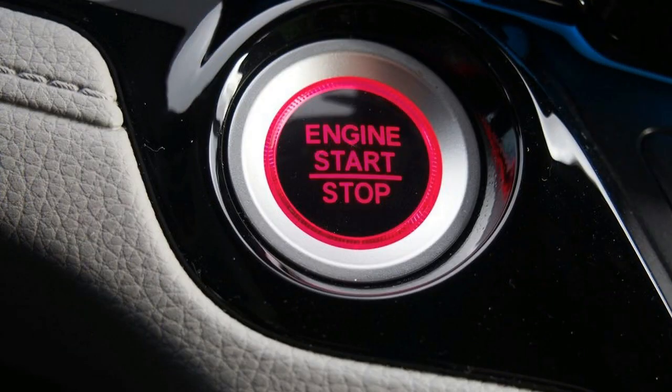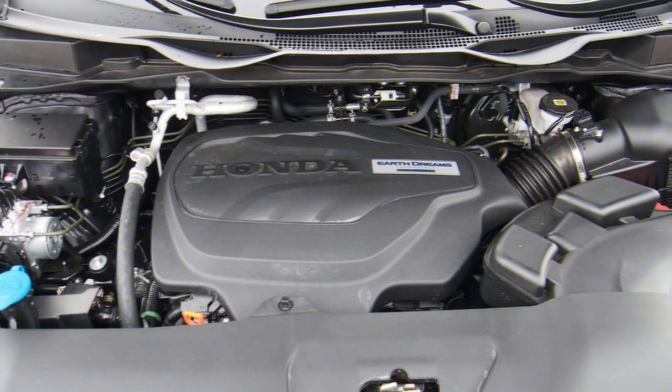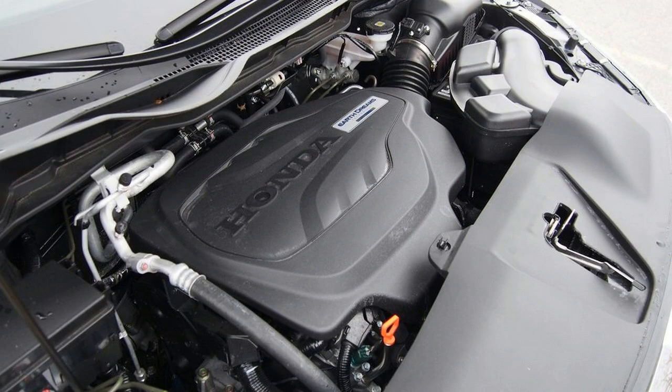In typical Honda fashion, the Odyssey is loaded with storage cubbies. From the front door panels to the massive center console to behind the rearmost seats, there are more nooks and crannies than a loaf of artisan sourdough bread. Power ports are also in abundance, and there's even a wireless charging pad.